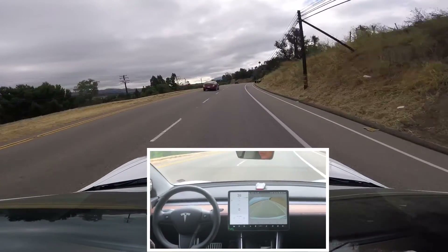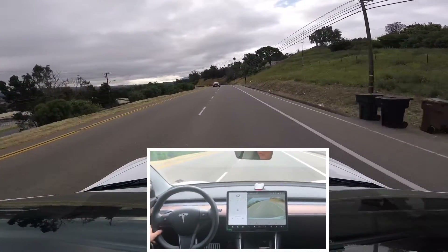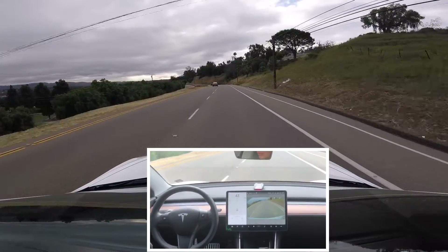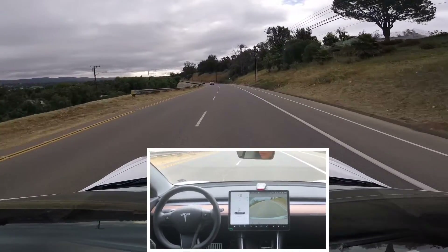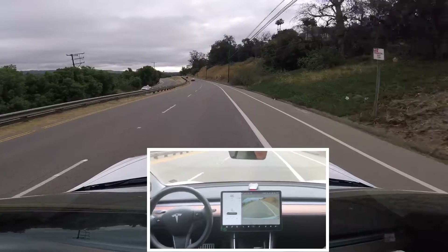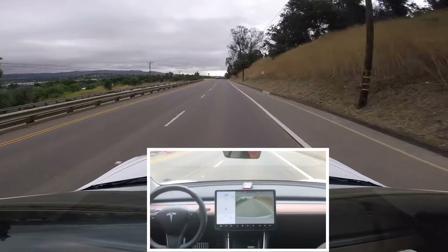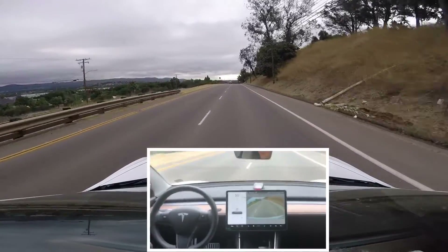So here I will take my hand off the steering wheel in a second, just make sure there's no vehicle behind me and see what it does. This is a slightly steep, curvy road, and as you can see, the Model 3 is keeping the vehicle within the lane.